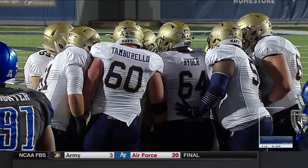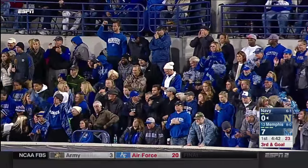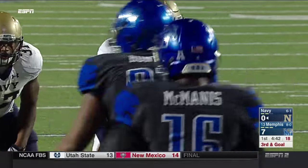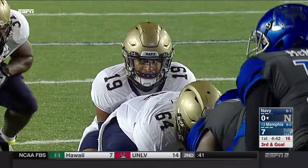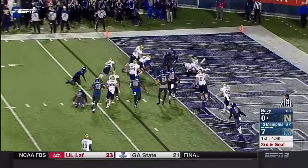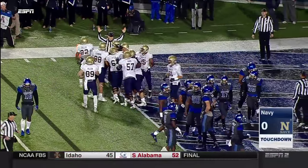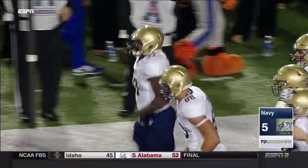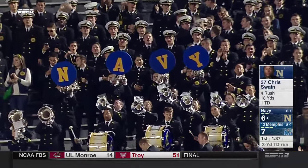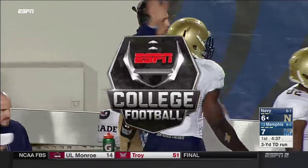Third and goal on what has been a near nine-minute drive — the 16th play. It is a pitch — Swain cutting it up the field and he'll dive into the end zone for a touchdown! Navy doing what they do, taking time off the clock and pounding it in with a rushing touchdown. The 16th play and they finally get in the end zone.